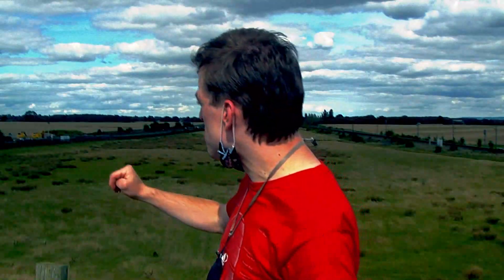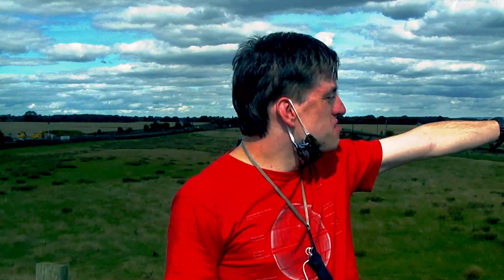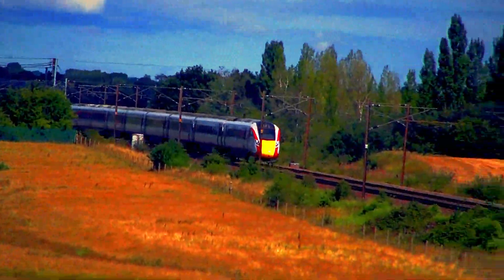Here at Colton Junction, you can see the two lines split in two. That line there is going to Leeds via Garforth and Cross Gates, and this line over to the right is the line to Doncaster. At first, 801-204 curving to the right towards Doncaster.